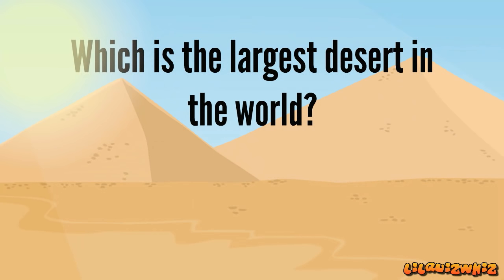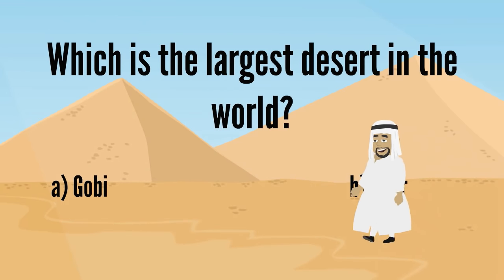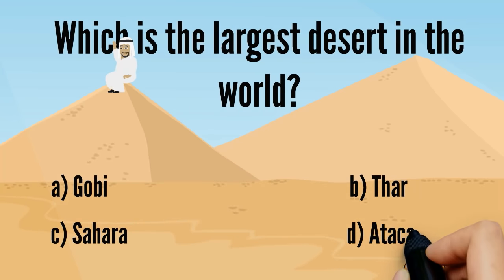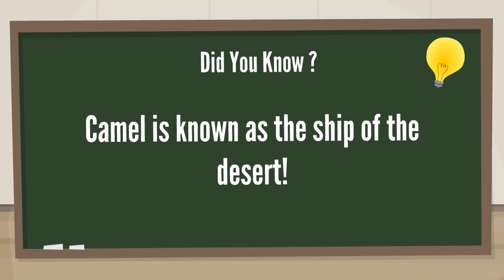Which is the largest desert in the world? A. Gobi, B. Thar, C. Sahara, D. Atacama. It's C. Sahara. Good job! Camel is known as the ship of the desert.